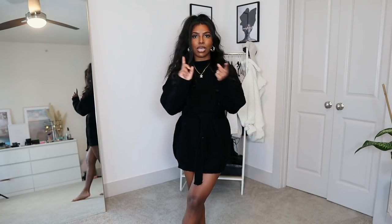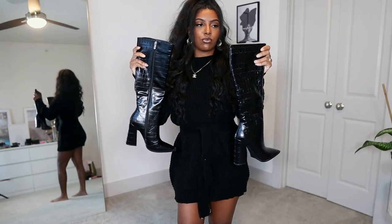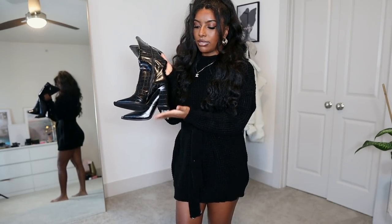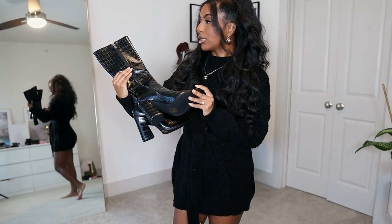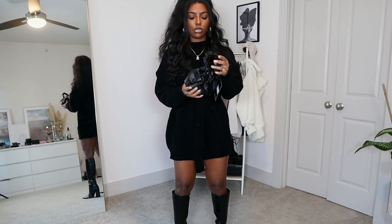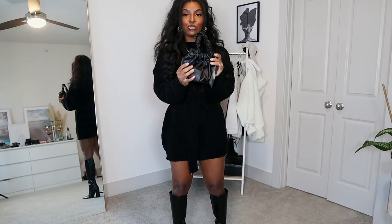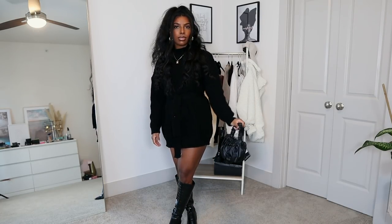I picked up two accessories to go with this: a pair of black boots and a handbag. The boots are called the Black Croc High Block Heel Knee Boots in a US 7 — they're mid-calf or calf boots with a thick chunky heel, four inches, so not too bad. They also have a square toe, which I feel is really in right now. The bag is called the Black Ruched Mini Handbag — it's super tiny, but I love tiny bags. You can wear it by hand or as a crossbody with the gold chain detail.